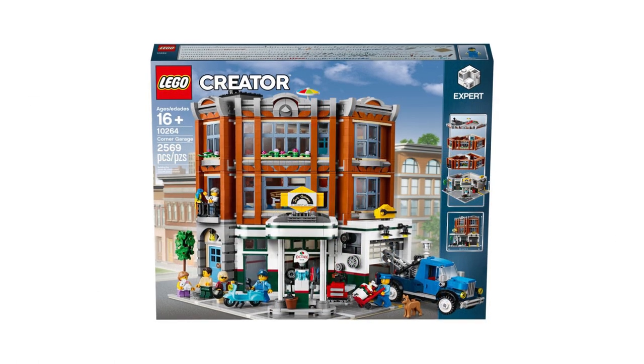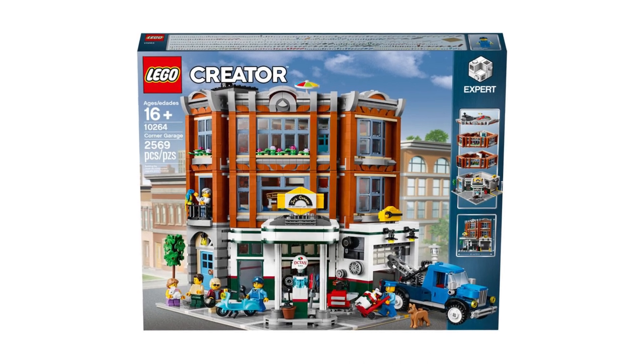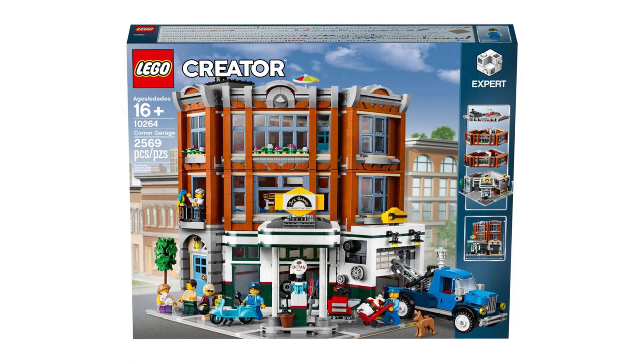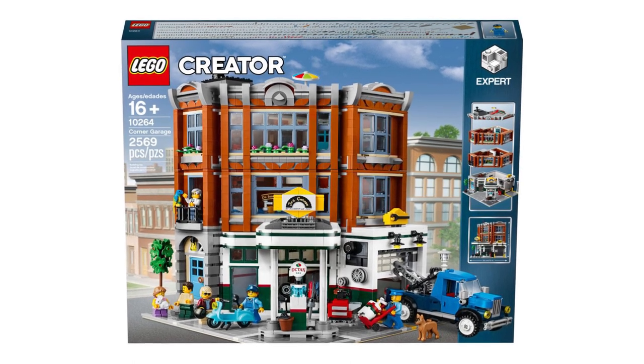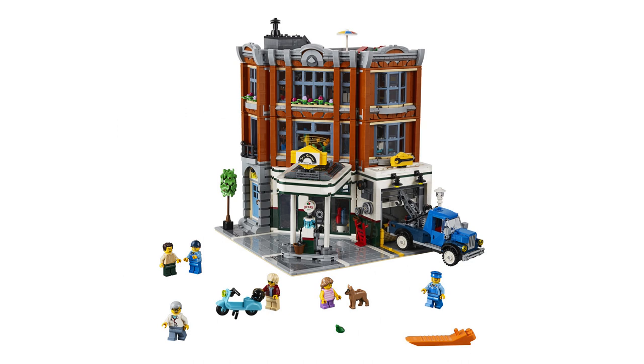The Corner Garage is going to release on January 1st for £159.99 in the UK and $199.99 in the US, and will consist of 2,569 pieces. This includes 6 minifigures, 5 animals, a tow truck and a scooter.